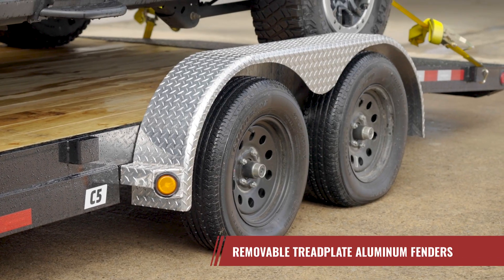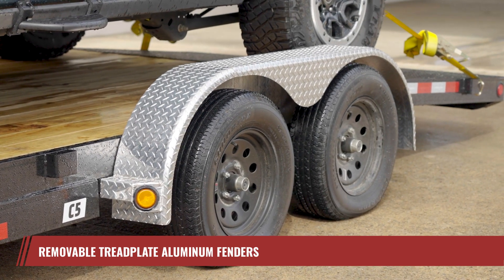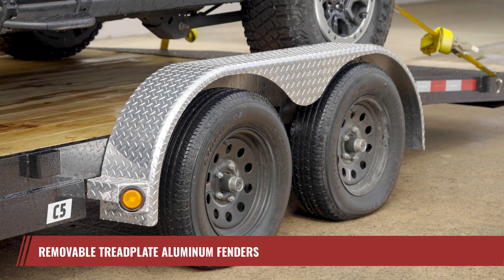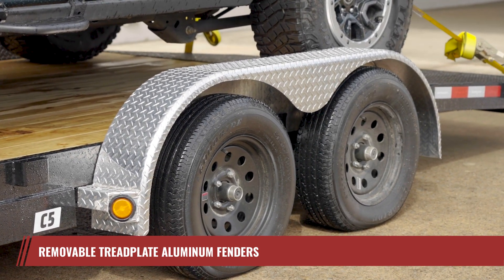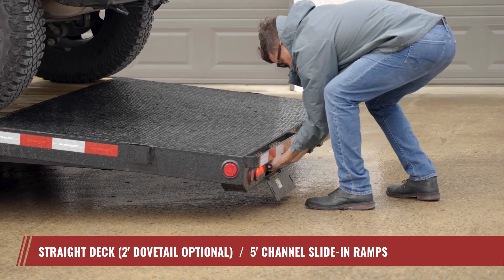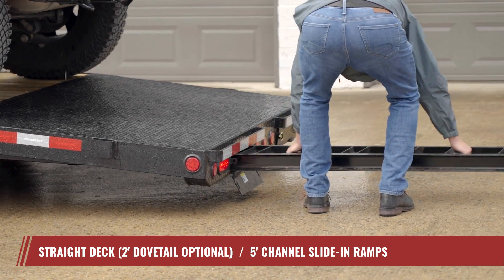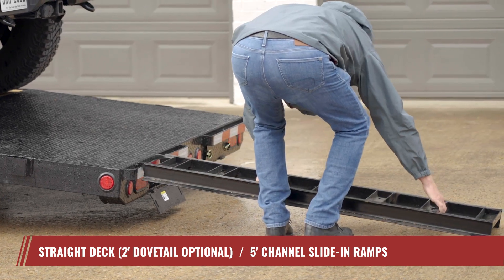The C5's removable tread plate aluminum fenders can be easily unbolted and removed, offering versatility for diverse load sizes and types. Their aluminum construction ensures a robust yet lighter alternative to heavier steel. For loading, the C5 comes standard with a straight deck with 5-foot slide-in channel ramps or an optional 2-foot dovetail to accommodate lower clearance vehicles.